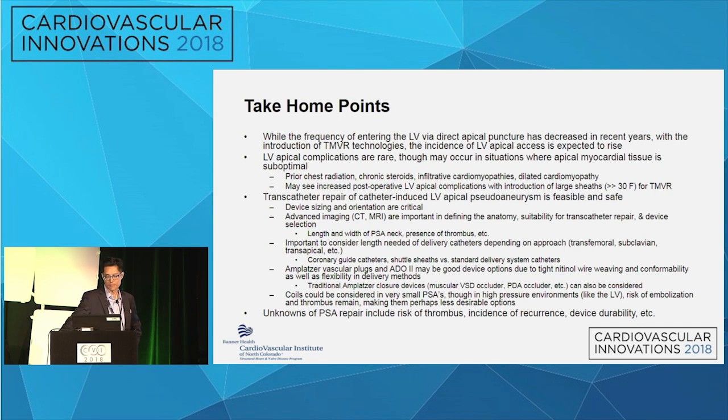Transcatheter repair of catheter-induced LV apical pseudoaneurysms is feasible and safe. Planning is critical — understanding the anatomy, imaging, and most importantly the equipment: knowing what devices can be delivered through which catheters, ensuring catheters are long enough for your approach, and whether you need to go transseptal. Vascular plugs and ADOs are good device options due to their tight nitinol weave, conformability, and flexibility through delivery systems. Unknowns remain regarding thrombus risk, recurrence incidence, device durability, and whether larger bore sheaths will require larger or multiple devices.